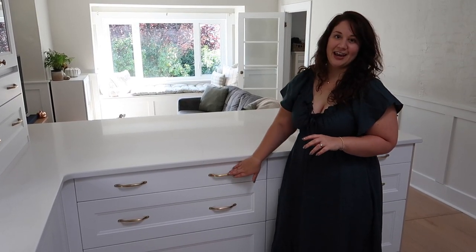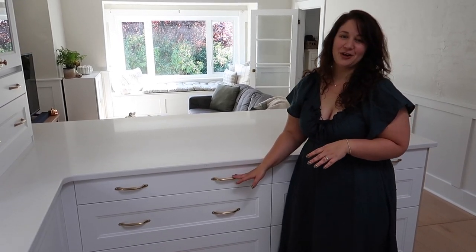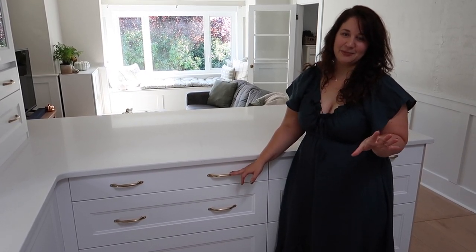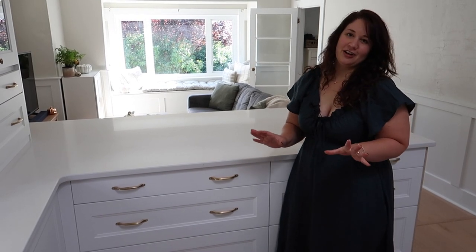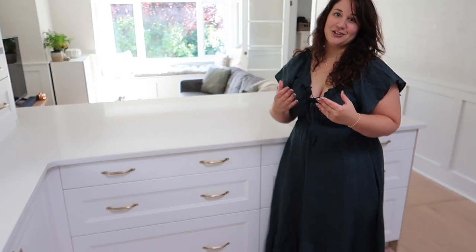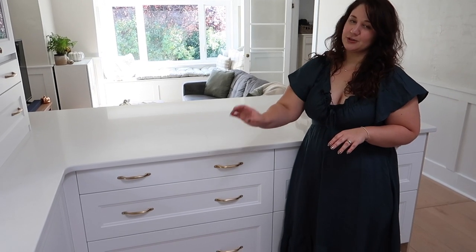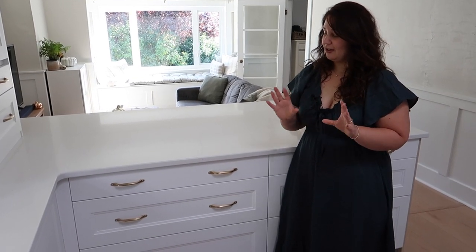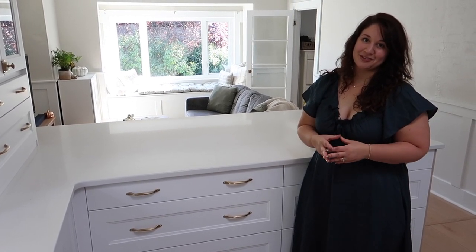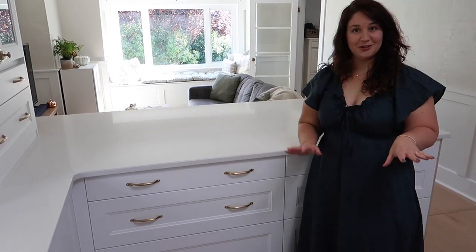Before we move on I want to talk about the handles, because you've probably been wondering where these amazing handles are from. They're from a store in England called Yesterhome, which has amazing cabinet hardware — everything on their website is beautiful, and they have really fast shipping to Canada. On our drawers we have these bow handles, and in our cupboards we have little knobs. Everyone who has come to see our kitchen has absolutely loved them. Yesterhome is an amazing source for cabinet hardware.